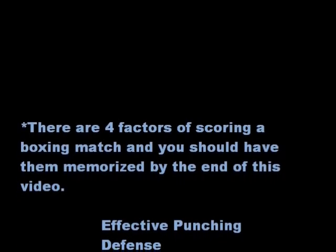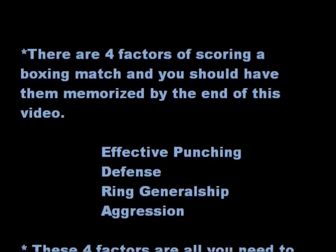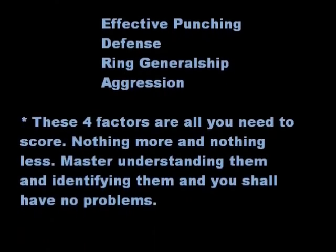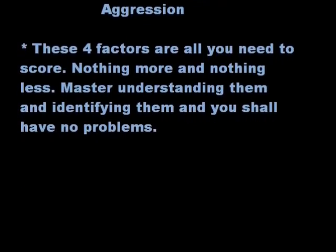There are four factors of scoring a boxing match and you should have them memorized by the end of this video. They are: Effective Punching, Defense, Ring Generalship, and Aggression. These four factors are all you need to know to score — nothing more and nothing less. Master understanding and identifying them and you shall have no problems.